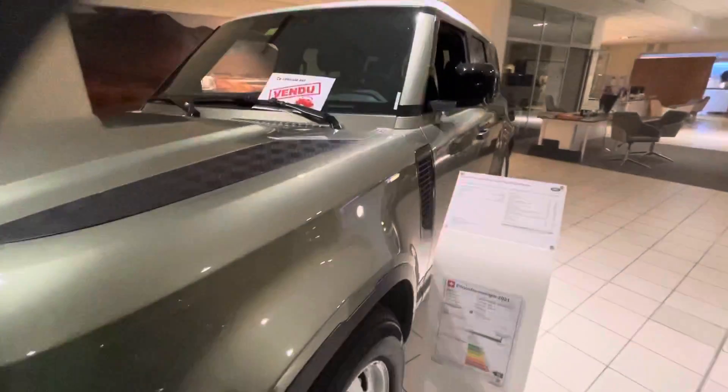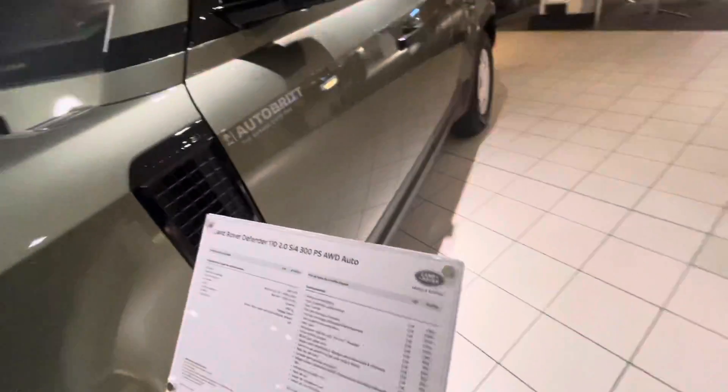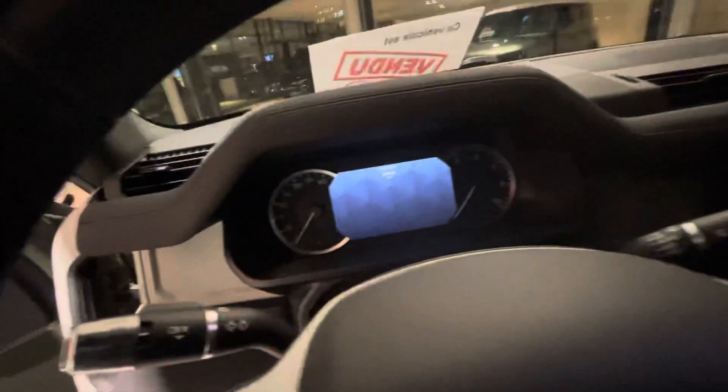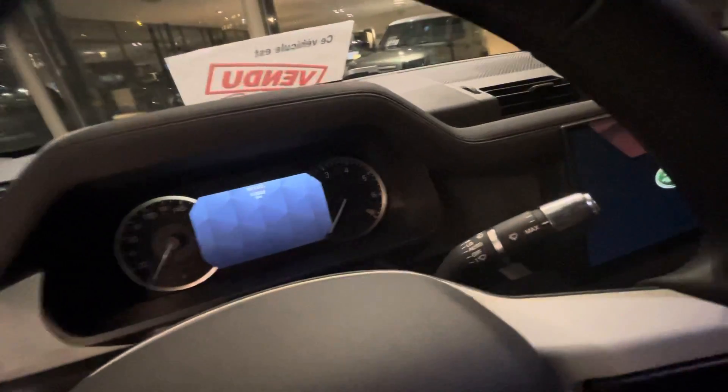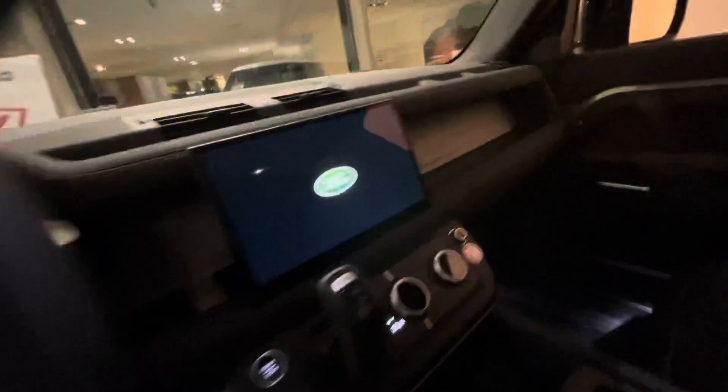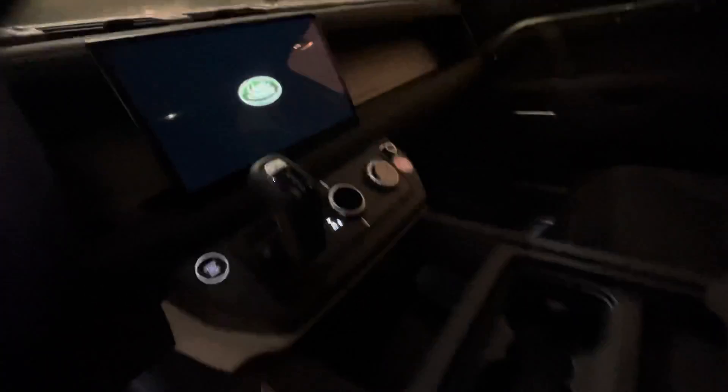We will go inside the car just to see. It's a big car, spacious. It has been driven — the kilometers is 2,622. There's a sunroof.